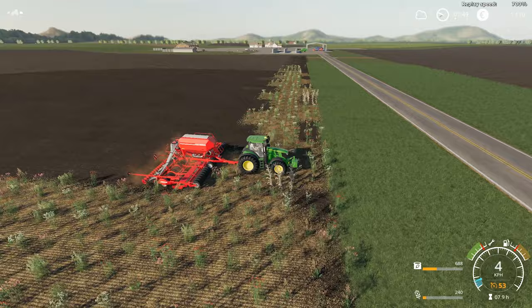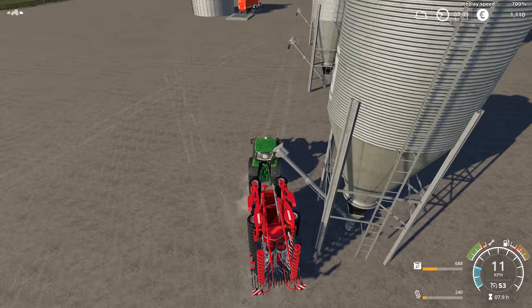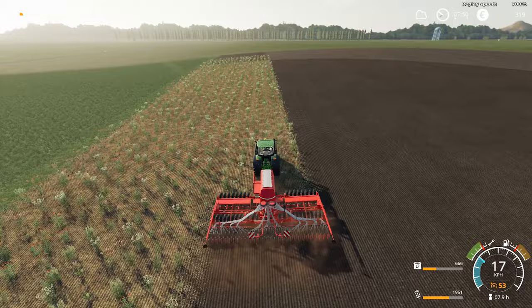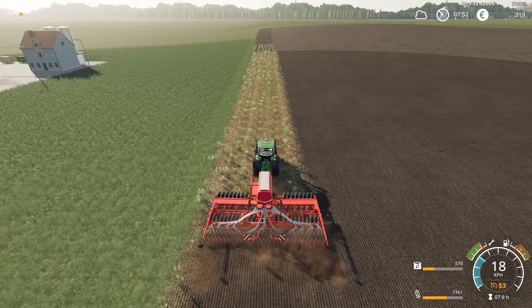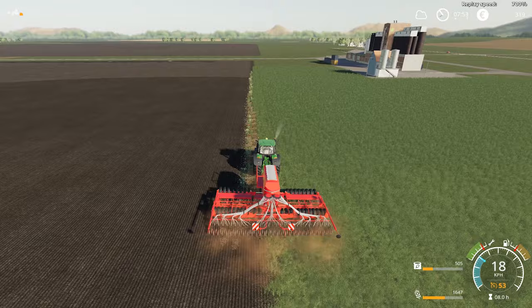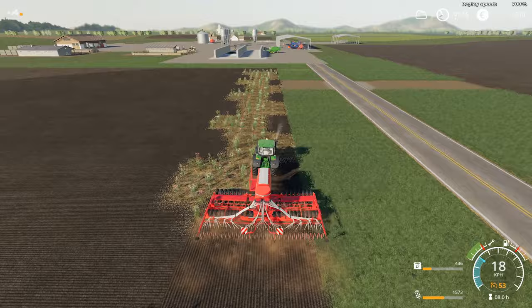As for this field — my second field, field number two — I'm almost finished seeding barley. I'm seeding this field with barley not because I need the barley itself, although I will make good use of it, but because I need the straw. I intend to sell my combine because I'm not going to need it for the time being, but I wanted to have a good supply of straw. The helper tends to leave some bits of the field, so I have to do it manually.